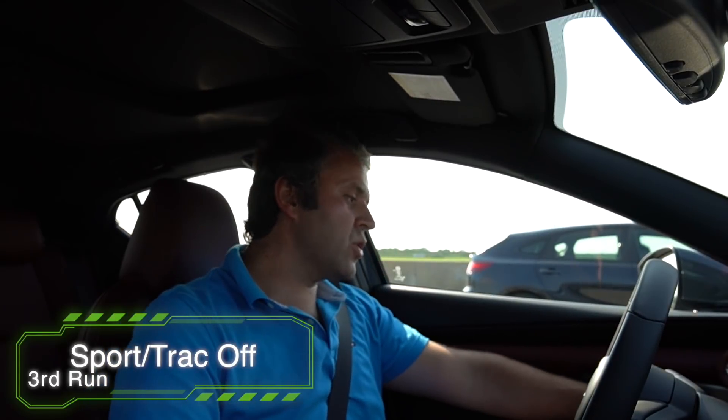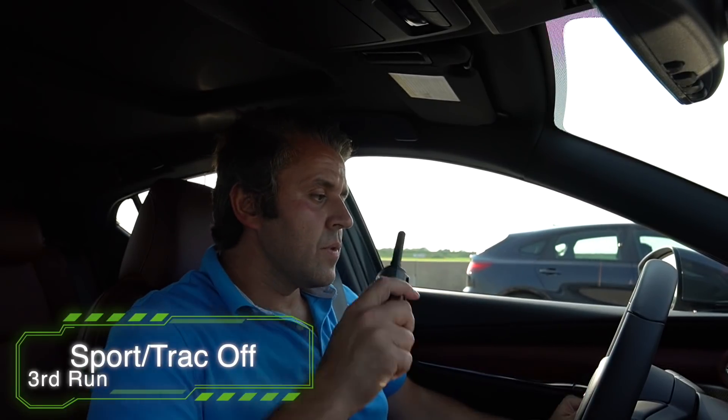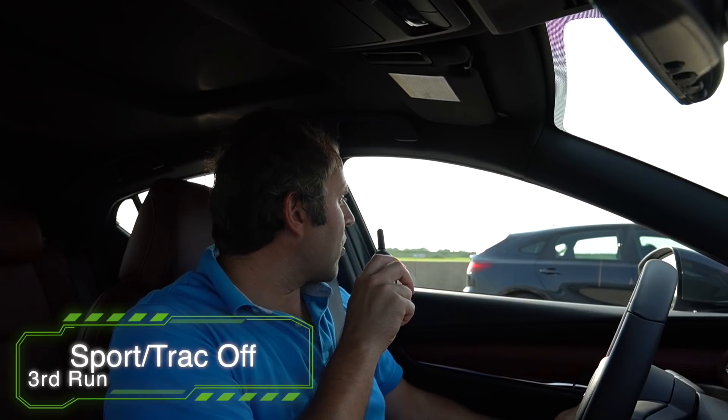The next one we're going to do — this doesn't have any sport mode, I'm trying to see if there's no sport mode — but what I'm going to do is turn off traction, and maybe that will help. Turn off everything, and I'm good to go. Richard, you put yours in sport mode; I'm going to turn off traction on mine.